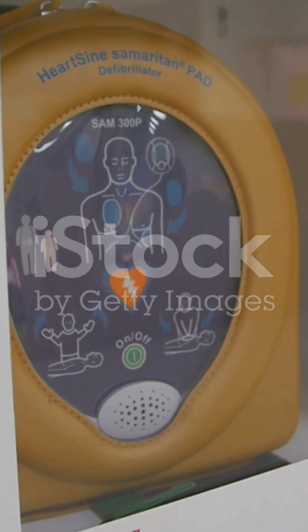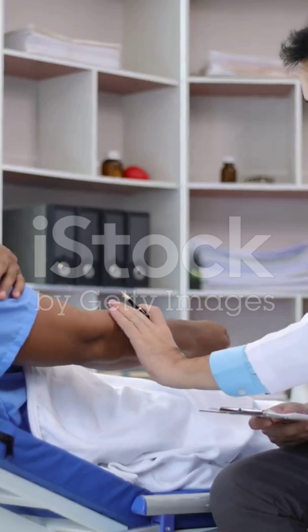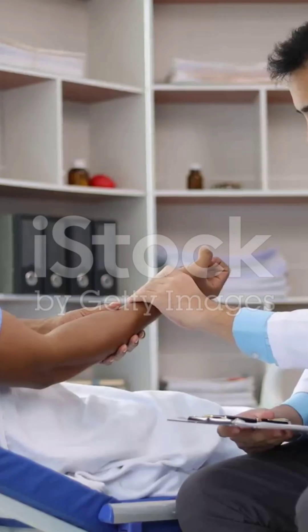All right, let's cut straight to the chase about AEDs, those life-saving boxes you grab in cardiac emergencies. Here's the truth: an AED cannot actually check if someone has a pulse. I know, sounds wild, right? But it's true.